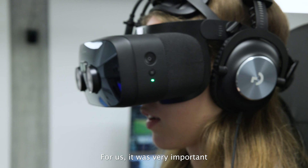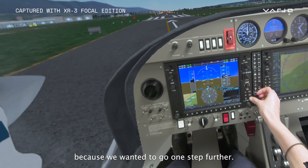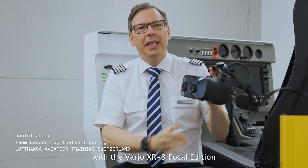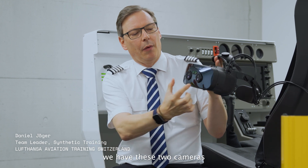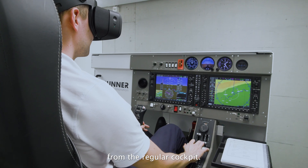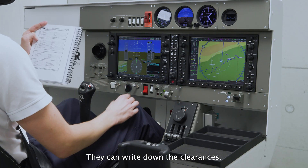For us it was very important to get mixed reality because we wanted to go one step further. And now specifically with the Varjo XR3 Focal Edition, we have these two cameras so they can touch the switches from the regular cockpit. They can use their kneeboard, they can write down clearances.